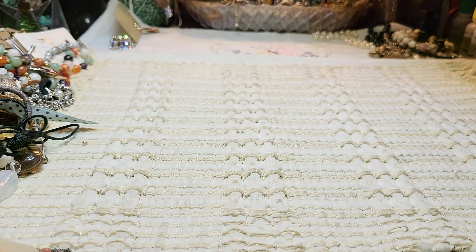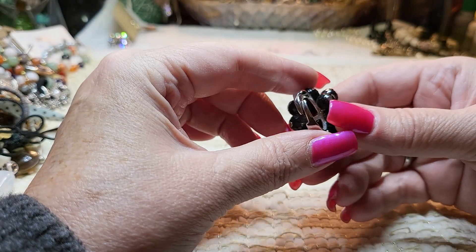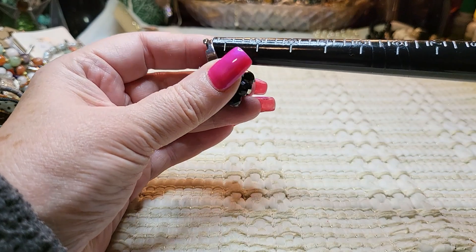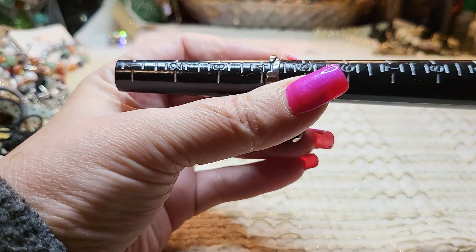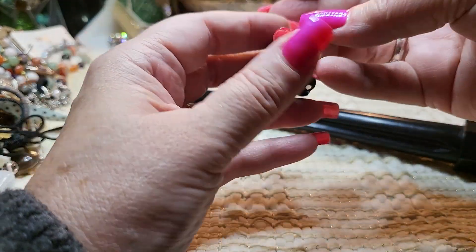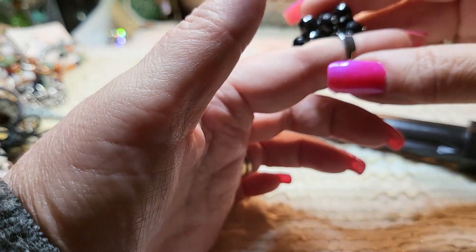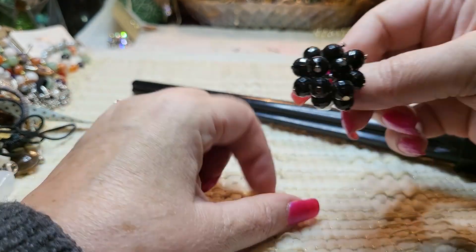We have a ring — acrylic, and you can size it, but these things are in the way so you can't even put it on. I'm going to put that in a craft lot.